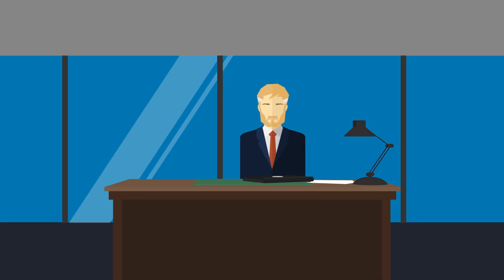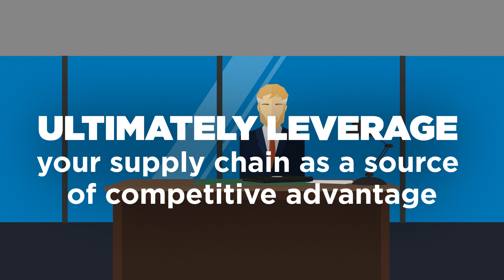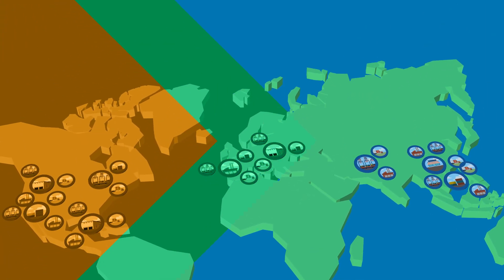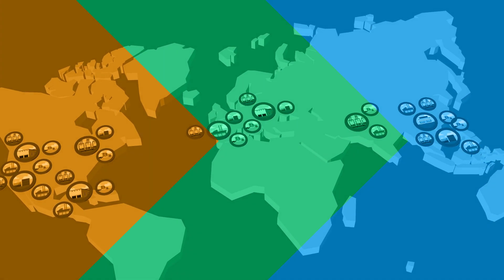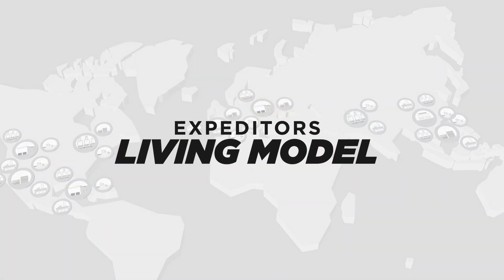Imagine trusting this system enough to transform with confidence and ultimately leverage your supply chain as a source of competitive advantage. Now stop imagining and start seeing the past, present and future of your supply chain through the lens of Expeditors' Living Model.